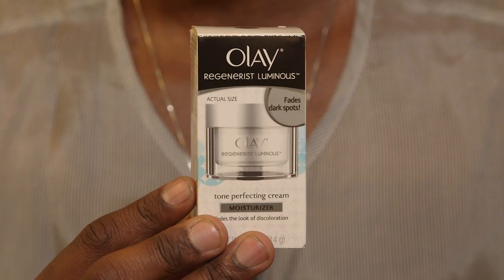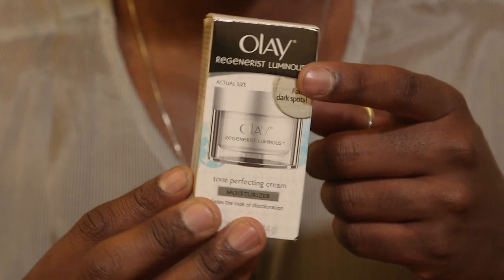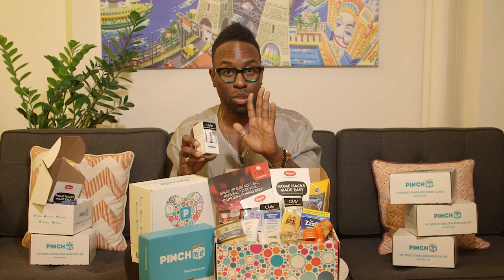This one is also Olay Regenerist but it's luminous, which means it's going to help tone and balance your skin. That's why it talks about anti-aging — a more youthful look comes from a more balanced skin tone. This is going to get you back to 21.